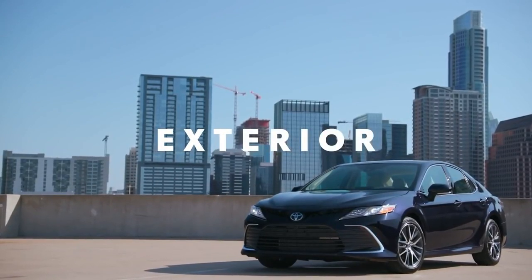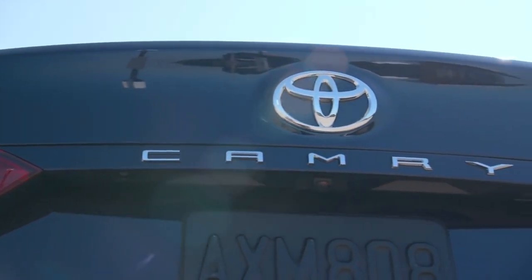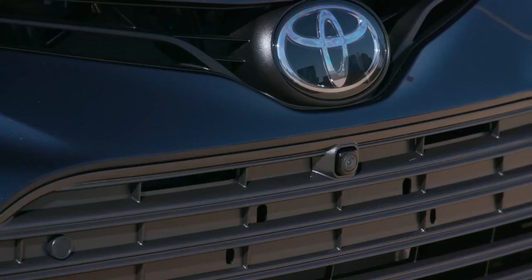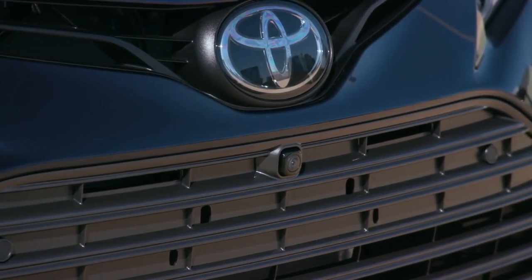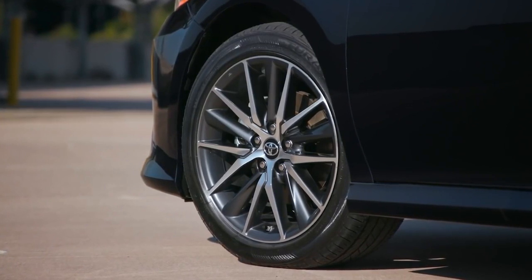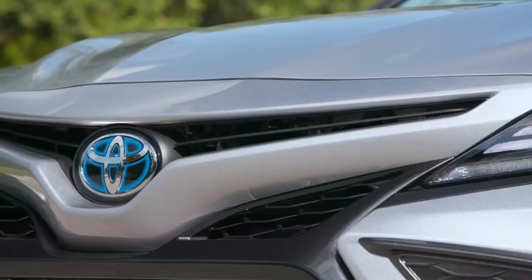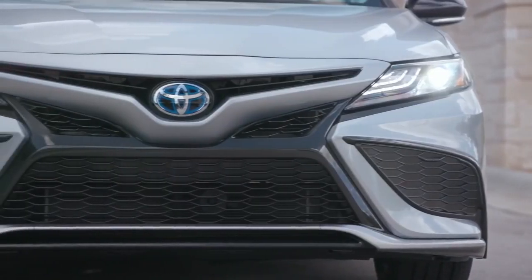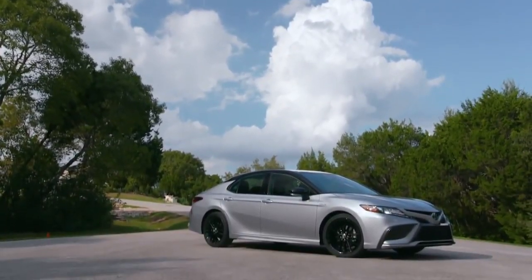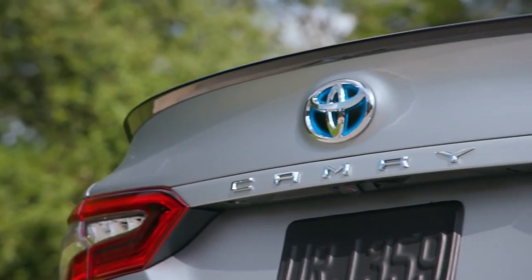Camry's empowered styling matches its performance with an adventurous look that expresses its fun-to-drive character. This year, LE and XLE grades feature a revised front fascia shape and grille design, as well as new wheel designs on the gas and all-wheel drive grades. While SE and XSE grades also receive a new lower fascia shape, new honeycomb grille and wheel updates. Camry's styling can vary significantly between grades, so drivers can find the vehicle that fits their personality.